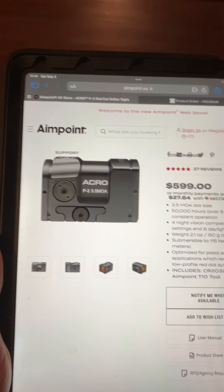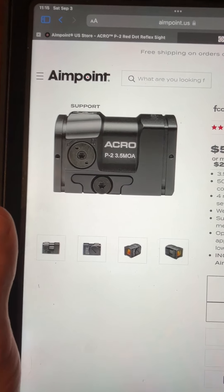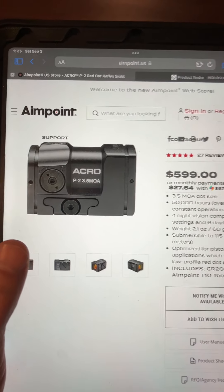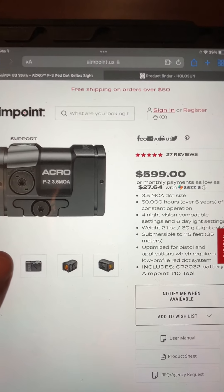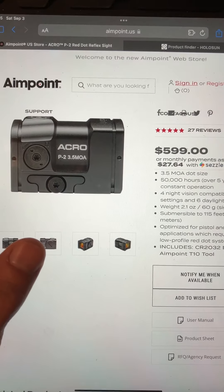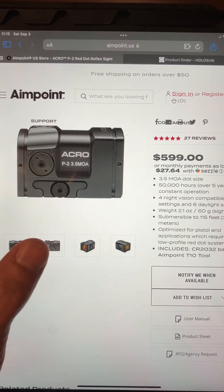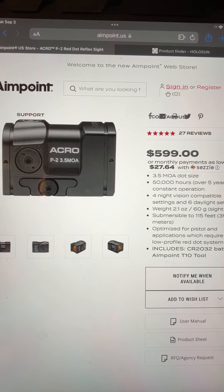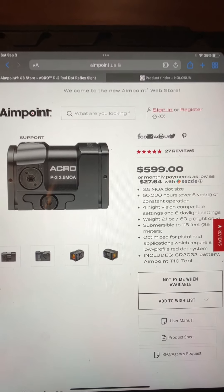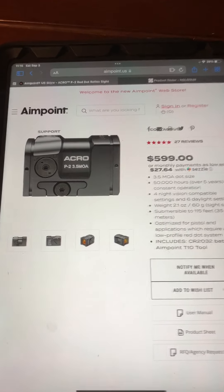Hey y'all, want to do another video today. I've been really interested in getting the Aimpoint Acro P2. For some of you that watch gun content and follow optics, you've probably seen this — some people call it the mailbox, some people call it the microwave on top of guns. I was really intrigued by it. I never saw the Acro P1 and never really cared about it, but the Acro P2 really sparked my interest.